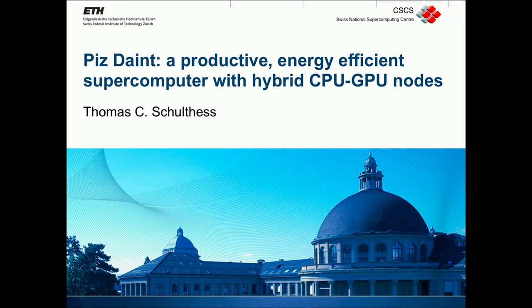We're here back in the NVIDIA GPU Technology Theater, sponsored by HP, and we are here now with Thomas Schultes from CSCS, and he's going to be speaking about Piz Daint.